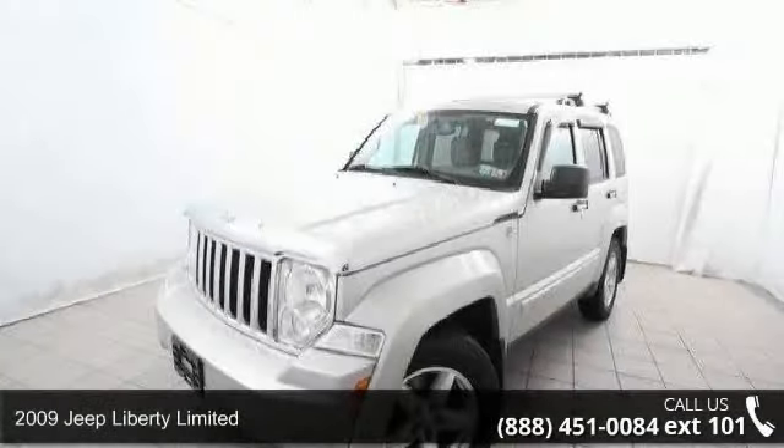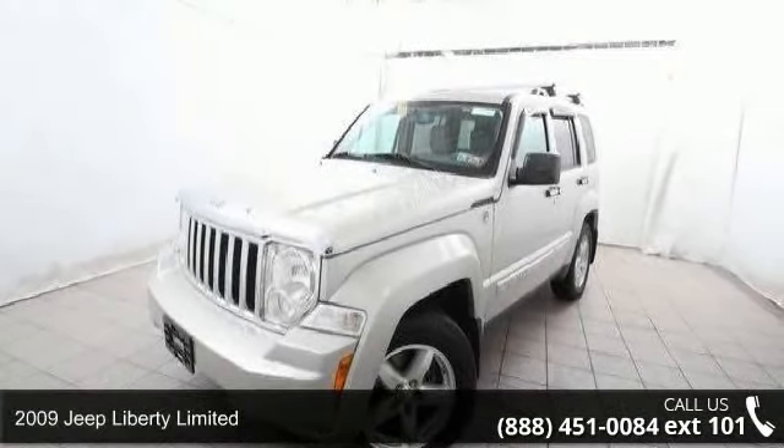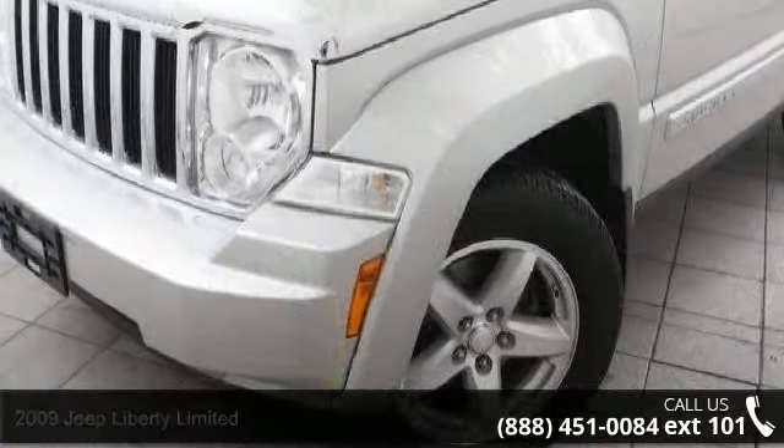Step into the 2009 Jeep Liberty Limited. If you are looking for a first-rate auto, this one could be yours today.